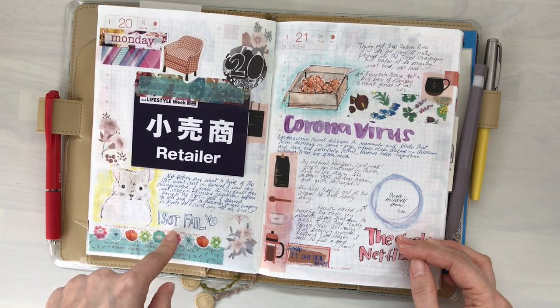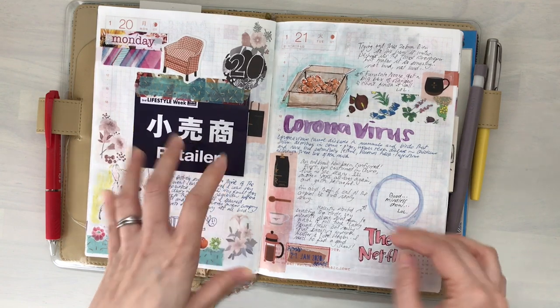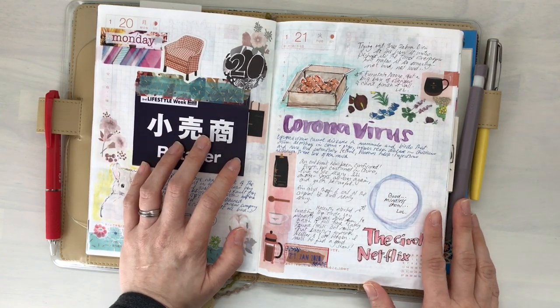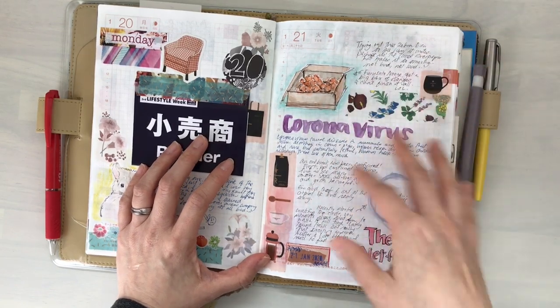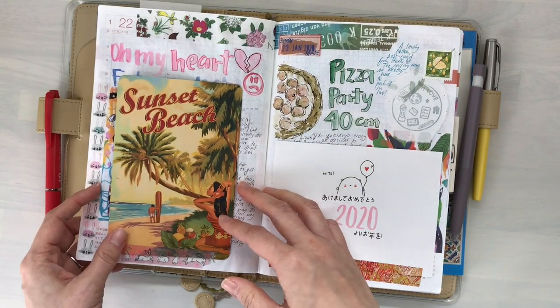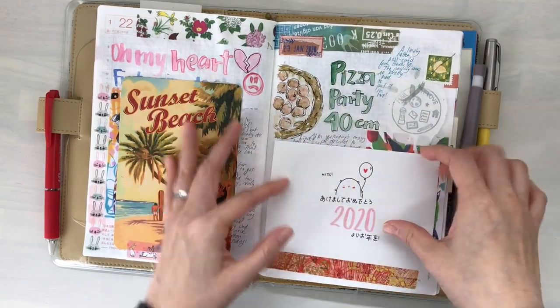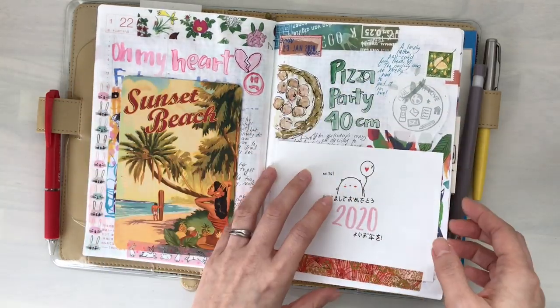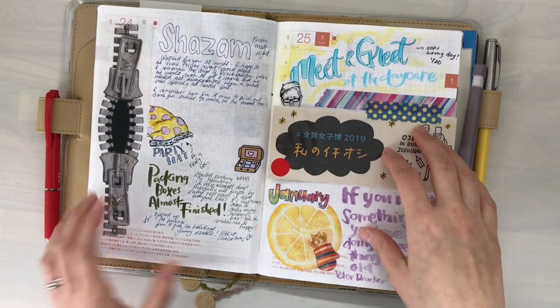We went to the exhibition — it was a huge fail, not a lot of things to find unfortunately, but it was a good experience to actually be there. I think I talked about these spreads — I believe I did a journal-with-me session on camera. I remember talking about the pizza and stuff like that, so I'll link that video down below. Packing the boxes, almost finished.